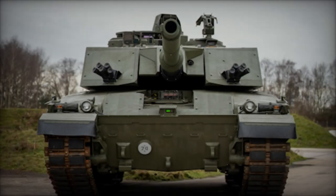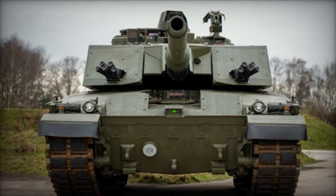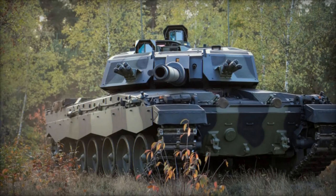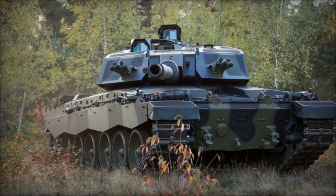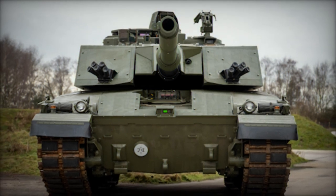This formidable addition represents a pivotal segment of the Army's expansive modernization endeavor, which encompasses outfitting forces with state-of-the-art armor, active protection systems, heightened firepower, and avant-garde technology. This overarching modernization initiative endeavors to elevate the Challenger 3 into one of Europe's premier tanks, both in lethality and survivability.